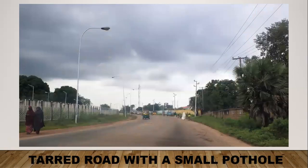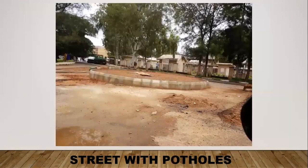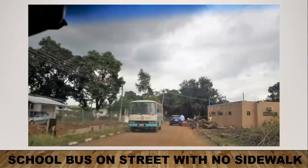This is the Kaduna Polytechnic Road leading to the Polytechnic. It's mostly tarred and well-maintained in most parts, but there's a small pothole here, which is not uncommon on most roads in Nigeria. This is a street that was undergoing construction — it has many potholes, which makes driving very hard. This is a street with no sidewalk, and on the side there are lots of wood, dead leaves, and overgrown grass, which poses a safety hazard as people have to walk on the road.